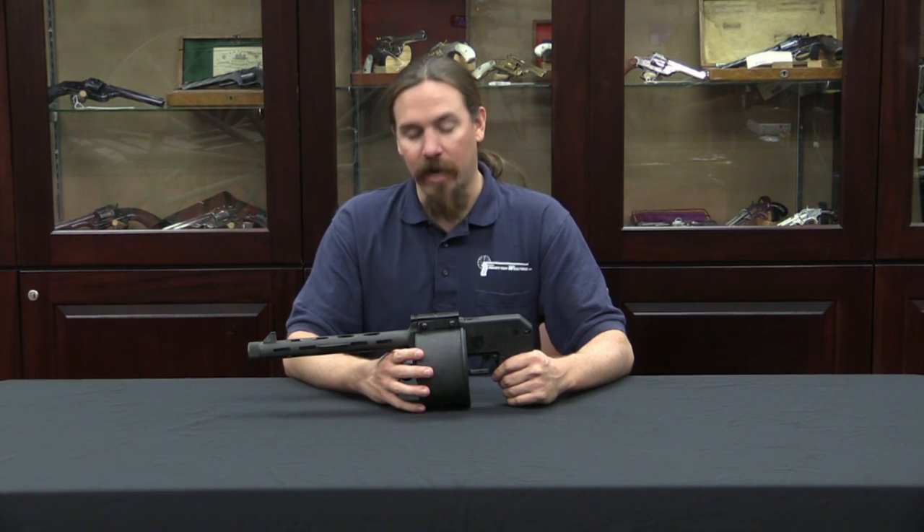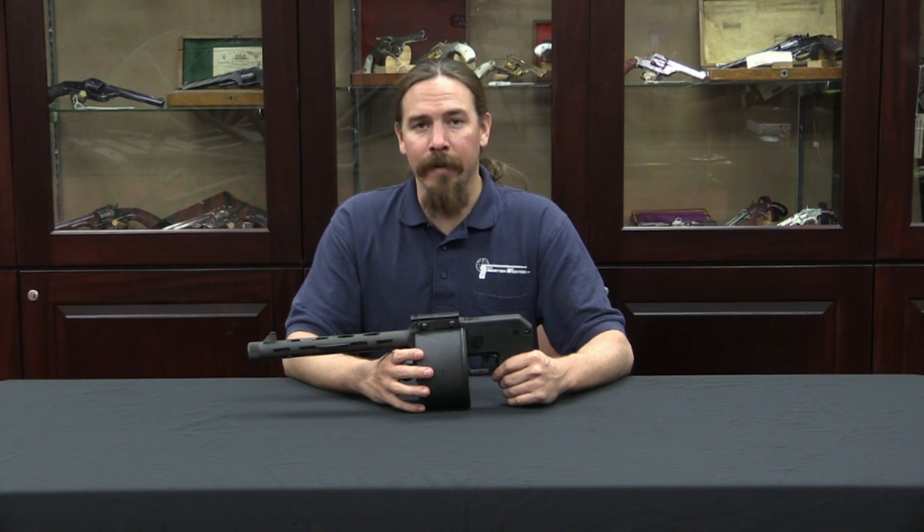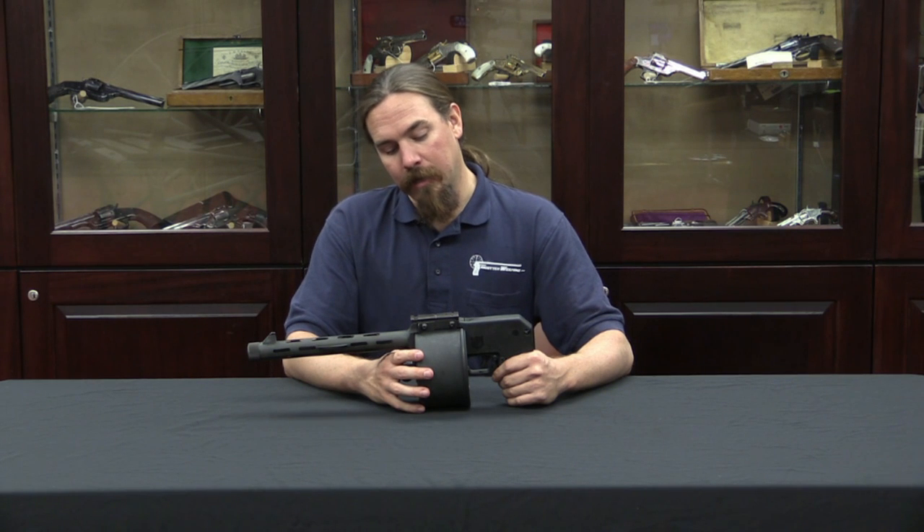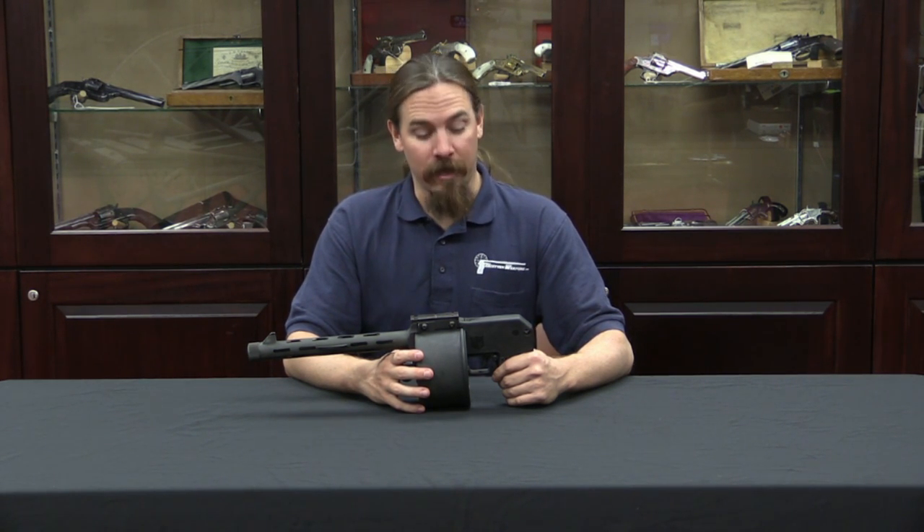Street Sweeper shotguns today are quite rare because they all have to be registered with the ATF with a $200 transfer tax, etc. And most people really didn't bother — they were frankly a pretty poor gun to begin with.